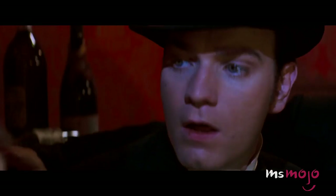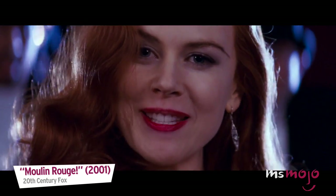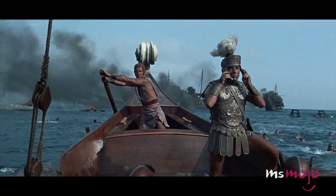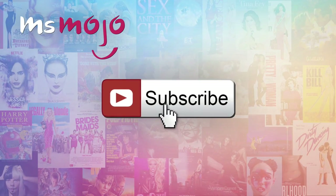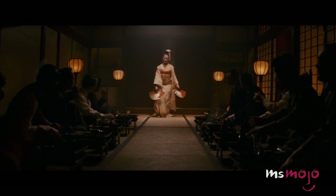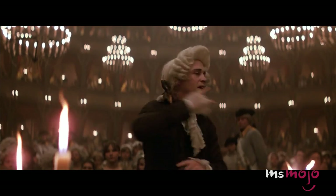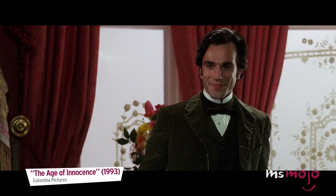These designs were almost as memorable as the movies themselves. Welcome to Ms. Mojo, and today we'll be counting down our picks for the top 10 best costume designs in movies. We publish new videos every day, so be sure to subscribe for more great content. For this list, we're looking at the most influential costume designs throughout the decades that helped to make their films even more unforgettable. Bonus points were given for originality, historical accuracy, and good old-fashioned razzle-dazzle.